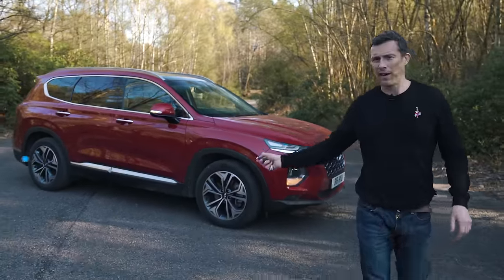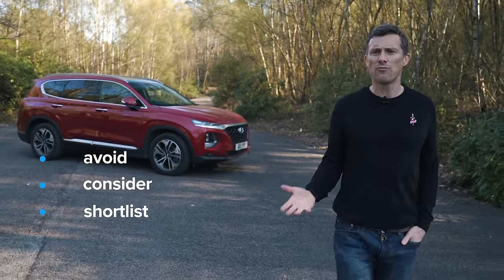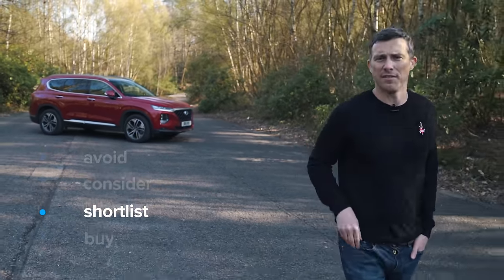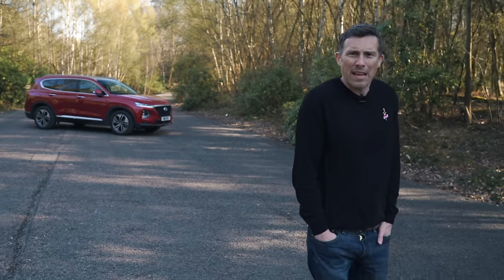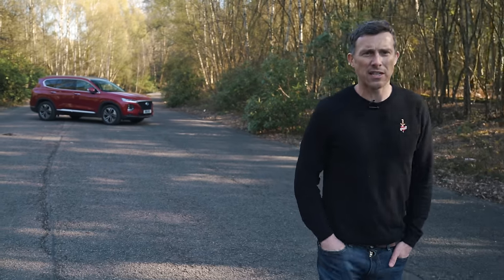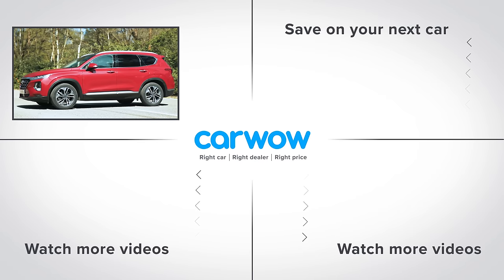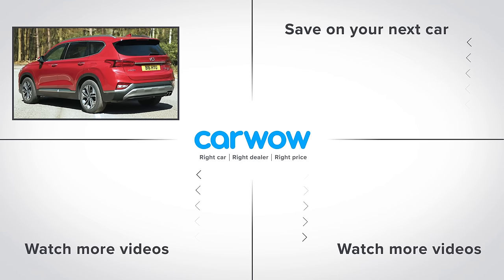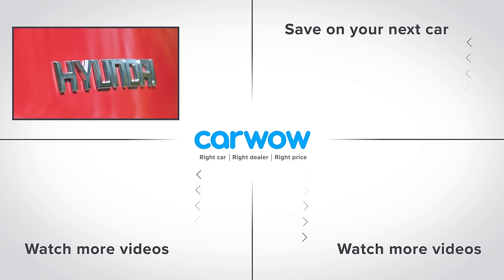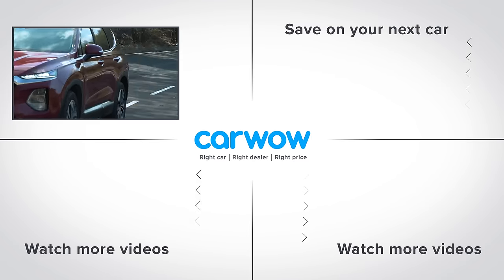My verdict on the Santa Fe: you should shortlist it. It is a little bit expensive, but it feels quite premium and it's a very practical seven-seater family SUV. Do you agree? Let me know in the comments. Please subscribe to the channel for more videos, and click on the deals box to see how much you can save on a new car at CarWow.